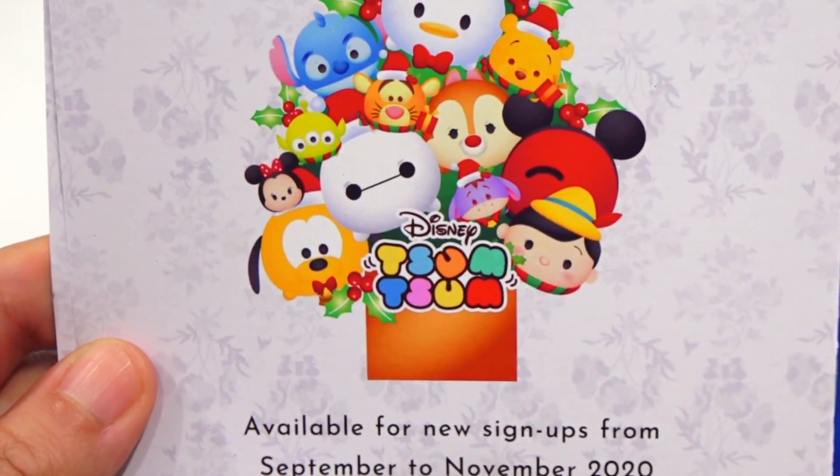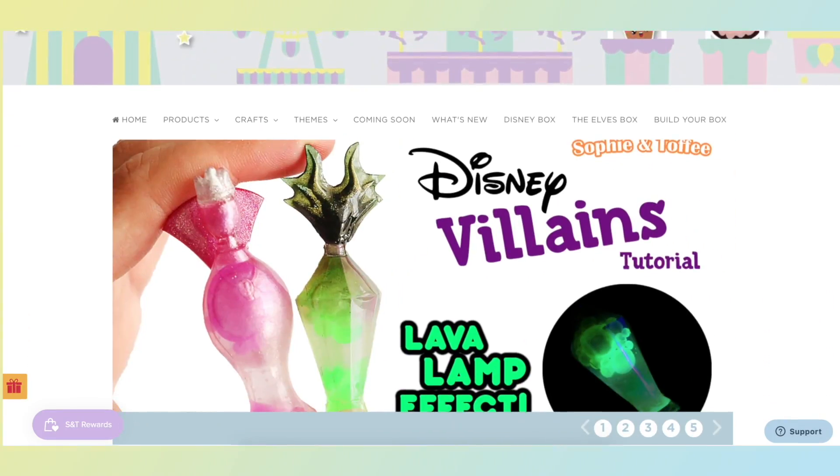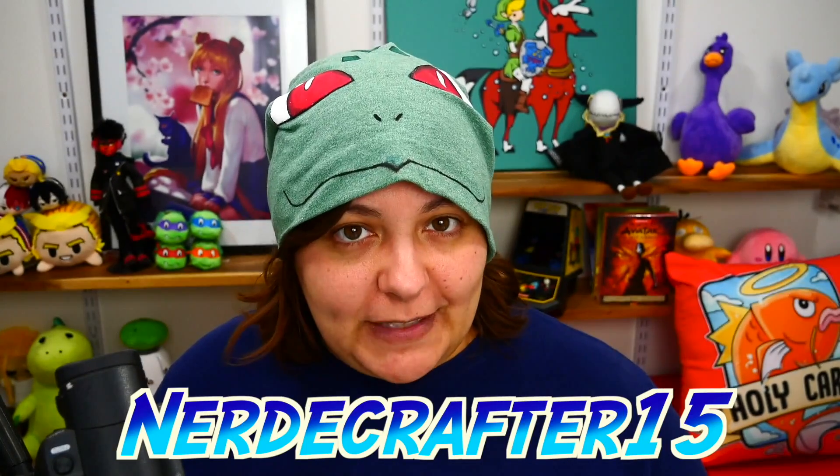If you're curious what the next theme is, it's going to be Tsum Tsum — those cute little chubby-looking things. Sign-ups for that box begin in September and they might sell out quickly. There's also a $15 coupon store-wide, and the coupon code for that is NERDYCRAFTER15.